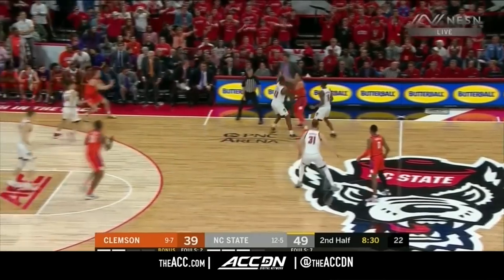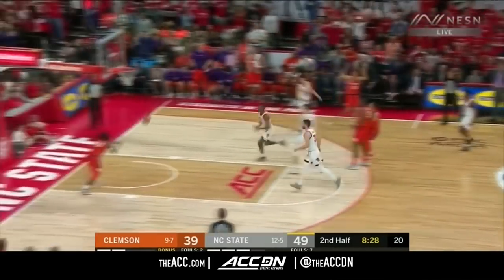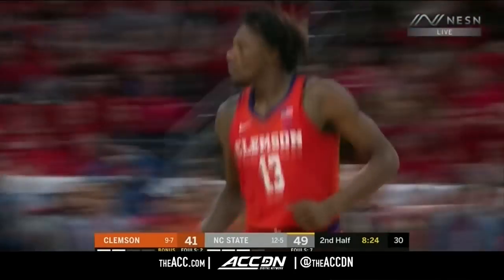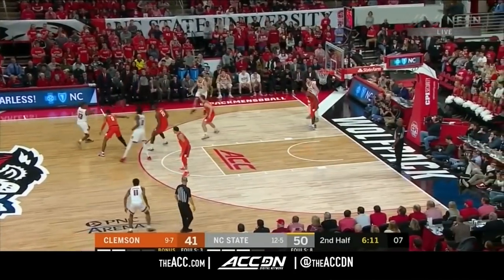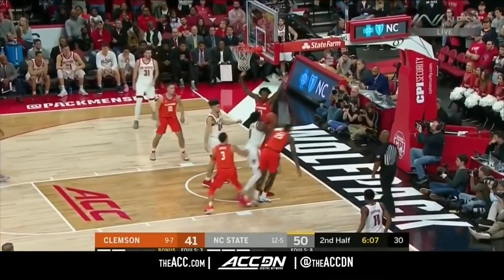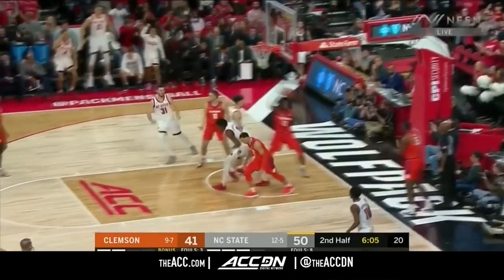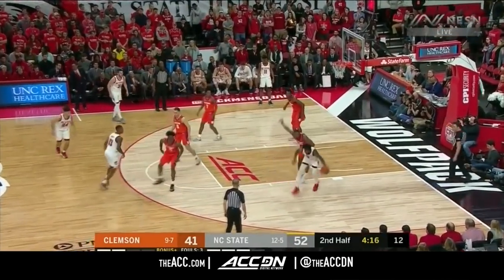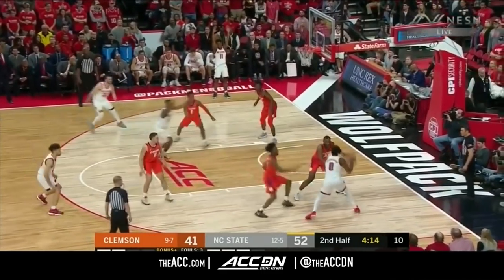Hunter got it back, wrestling it away from two Wolfpack players, and Mack is wide open — hustle play. Looks good at eight for CJ Bryce. Daniels with a sharp move to the rim, Thunderbird over the top and bounces it home. What a stretch of games he is having, playing with three personal fouls.